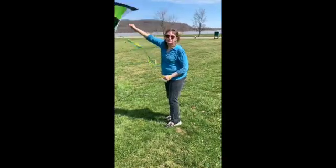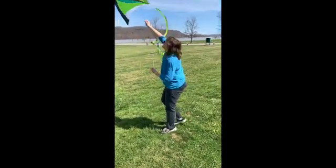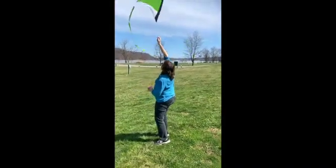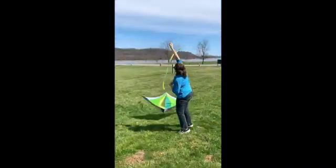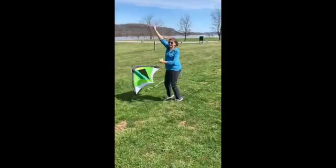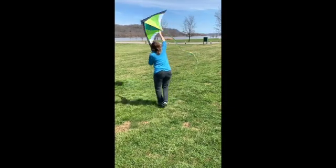Hey guys, our kite is ready to go. I'm going to start letting it up in the air. Whoa, the wind is really not a steady wind. So this is going to be tough.